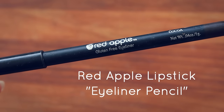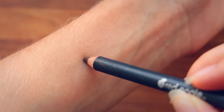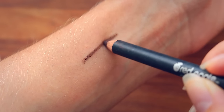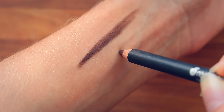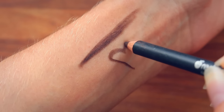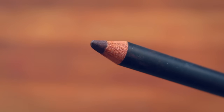Red Apple Lipstick also makes an awesome eyeliner pencil. They are so smooth — they go on like butter and have great pigmentation. I have the shade Coco, which is a beautiful brown. I usually wear black, but I lost my black pencil and haven't replaced it, because honestly I don't wear eyeliner too much these days.